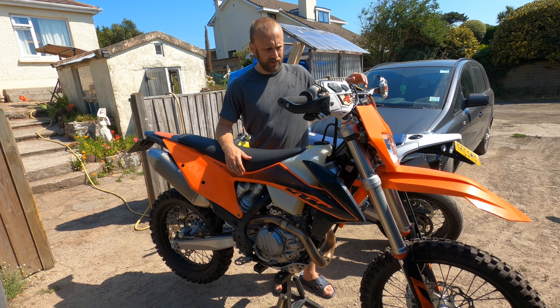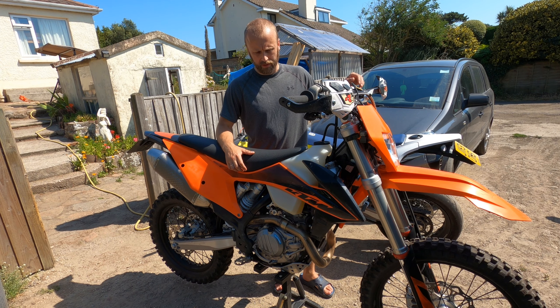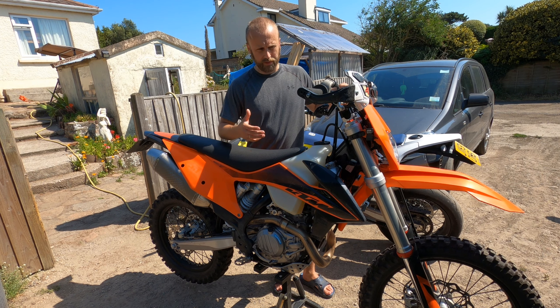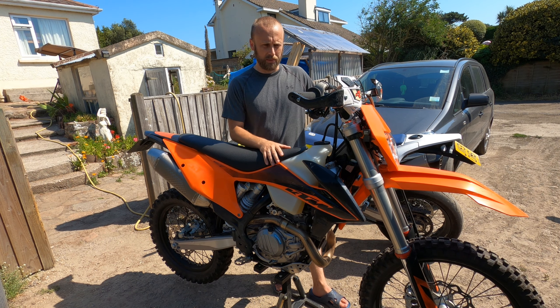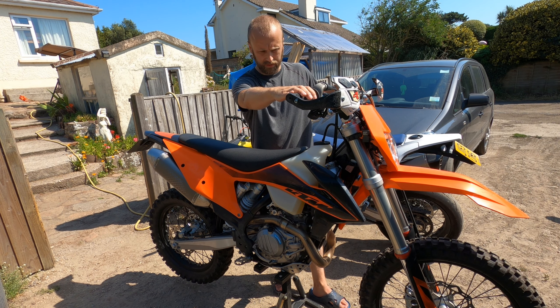Hi guys, so recently my bike developed an odd fault which I don't know what it is. I'll just demonstrate it — it's basically dying on the idle speed and when sharply accelerated. I have a few suspicions here and there where the fault could be, but let's just see what it looks like first.